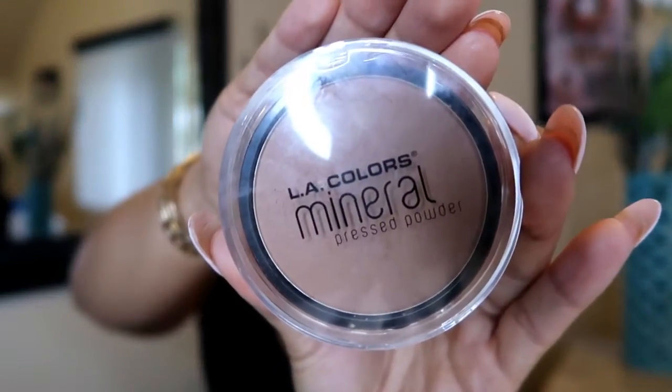The next product is a pressed powder I've been trying out. I purchased it at the same time as the BB cream and I've been using the combo together — obsessed. It's from LA Colors, a Mineral Pressed Powder in the shade Classic Tan. It leaves my face looking flawless once everything is set together, and it only cost me about four dollars. For four dollars, you really can't go wrong.